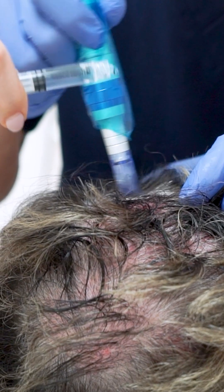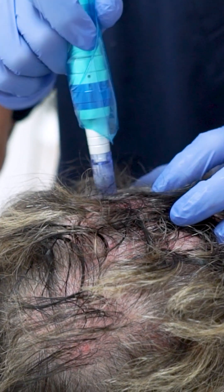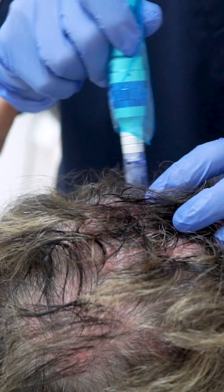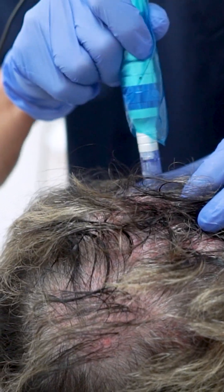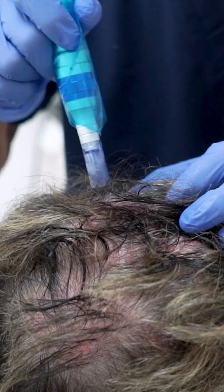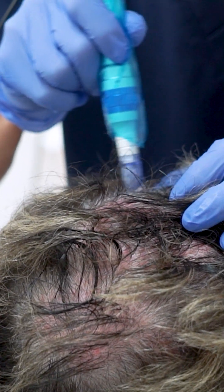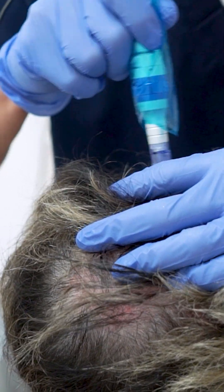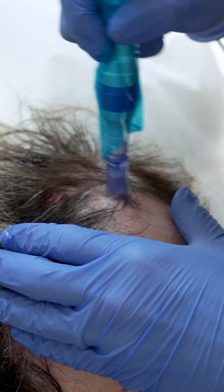Now you do have some other things on your scalp that I noticed — little age spots, something called seborrheic keratosis. Nothing bad, just something I'm seeing as I look through the scalp. The other good thing is that you're getting this done by a board-certified dermatologist, so if anything is wrong on the scalp we'll be able to notice it and not inject exosomes there. You don't want to inject exosomes if you have, God forbid, something else growing on your scalp — we don't know how it may affect it.